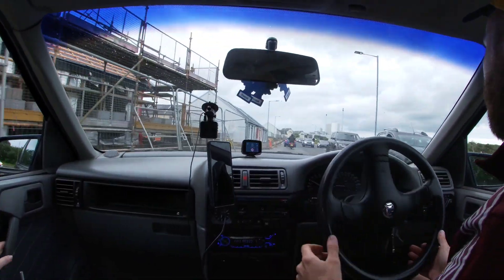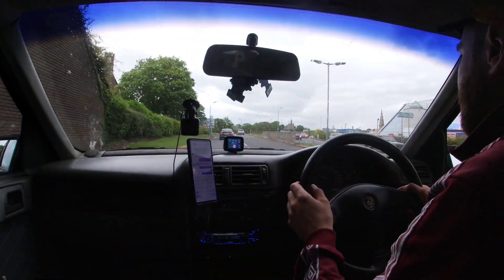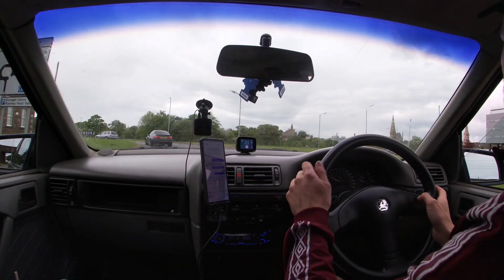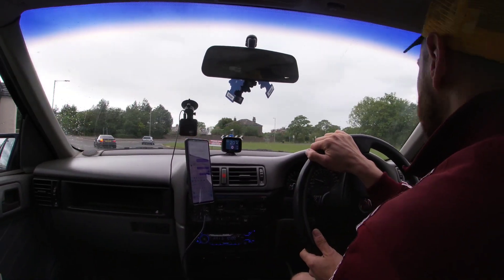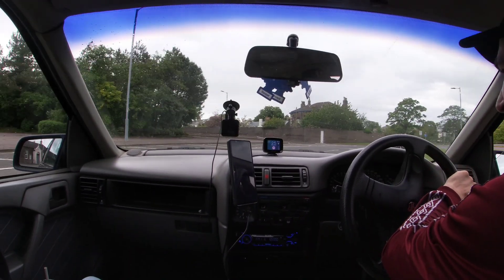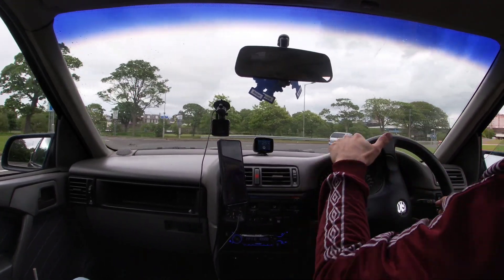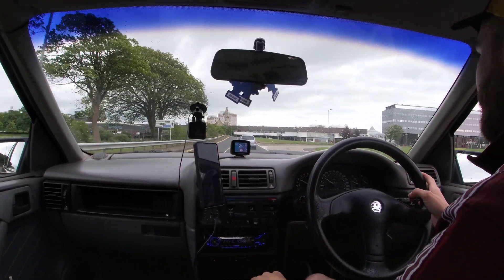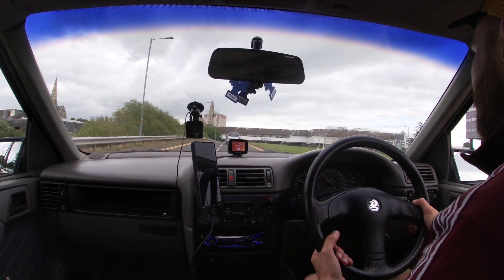Up to escorts — there's an escort. A smoky escort. It's not a diesel either.